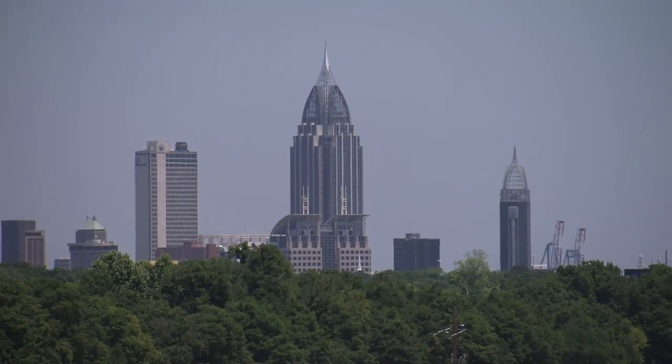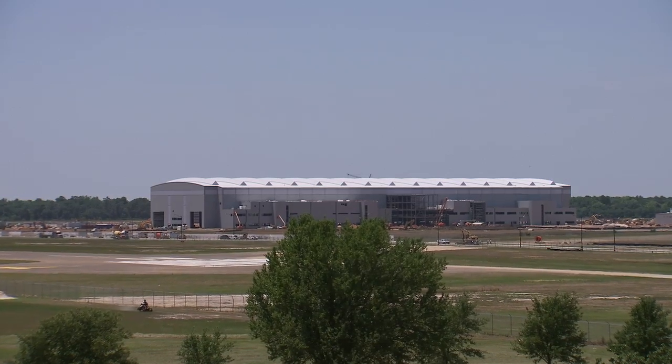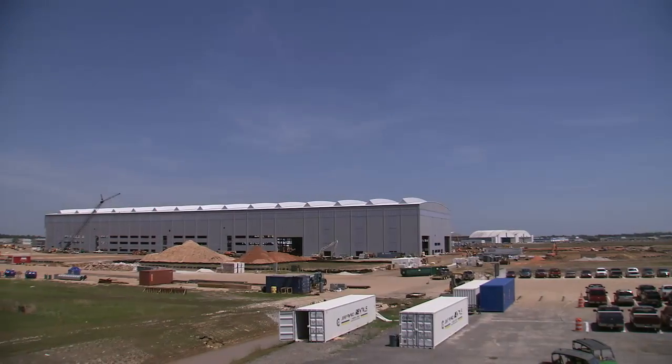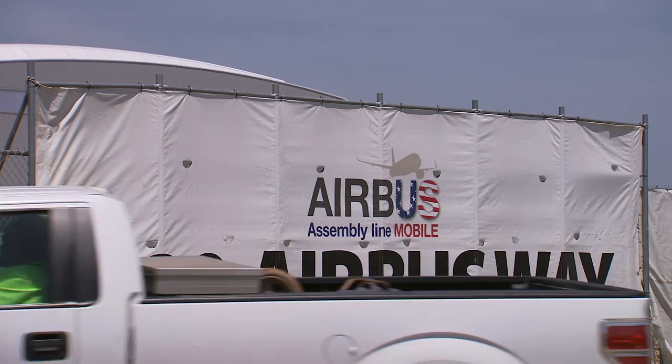Next year, the brand new Airbus plant in Mobile, Alabama will be ready to start producing the A320 and later the neo, making the A320 family an incredible three-continent operation.